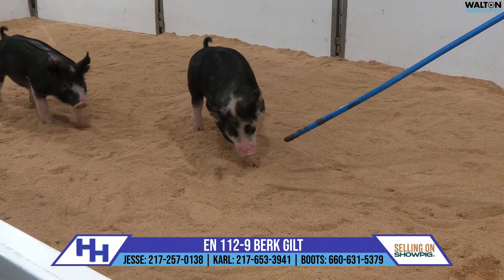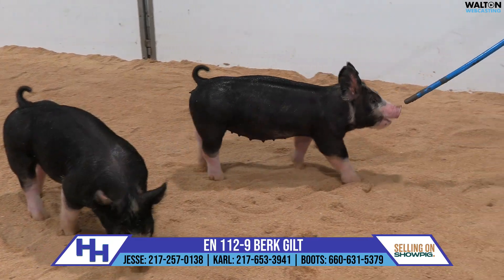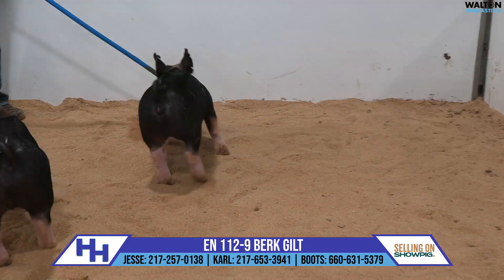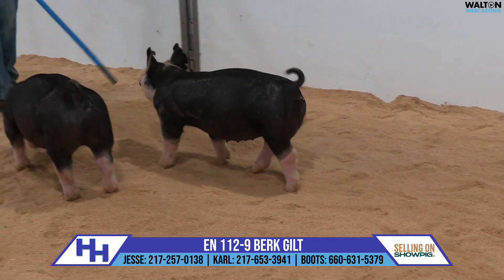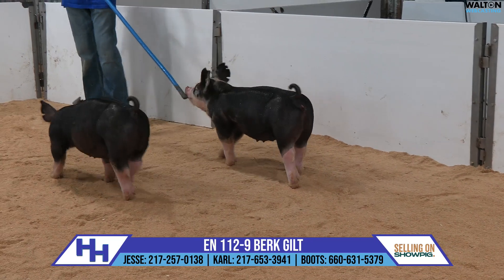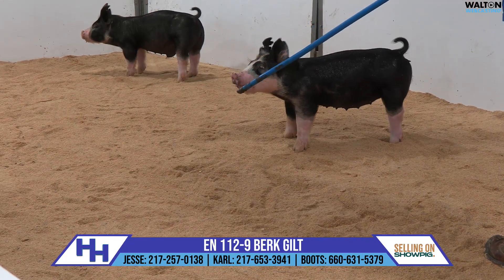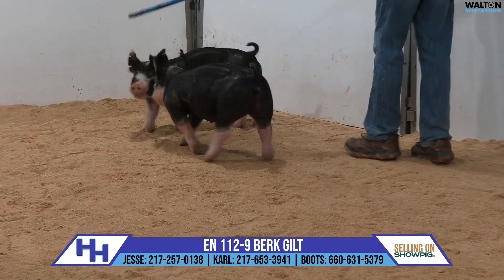We've actually got a couple more 112s here in the sale. If you followed our spring showcase at all, you would remember that the 112 litter was very popular. The boar pig was the top-selling pig of the sale and he landed at Upper Hand. The litter mate's sister would have been the second top-selling gilt of our sale, and she found a great home in Iowa — just a tremendous pair of pigs. We're back with some more really high-quality individuals here in the 112s.